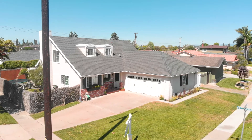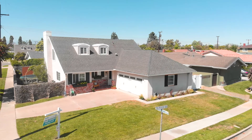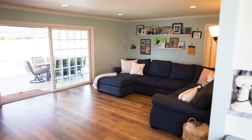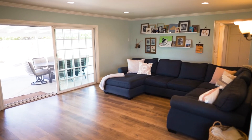The curb appeal is a dream with its timeless brick facade, window planter boxes, exterior window shutters, and a gorgeous Dutch door. Smooth ceilings, crown molding, and recessed lighting adorn the downstairs, where laminate and wood flooring flow through the home.